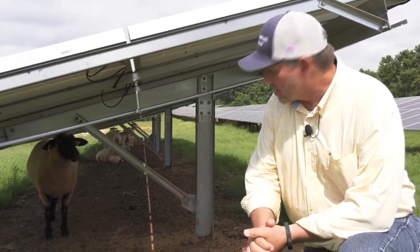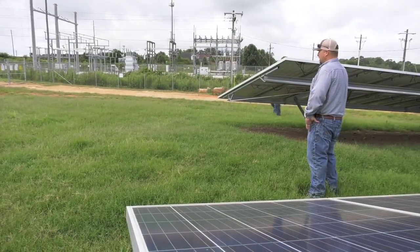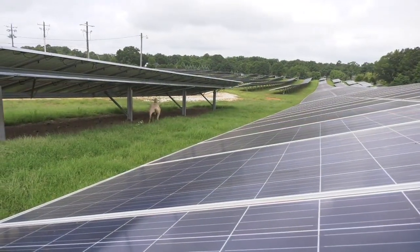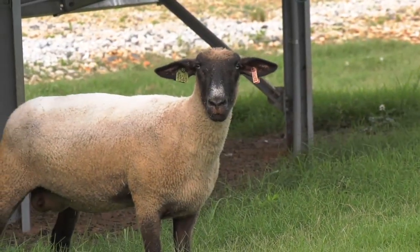This particular sheep here is a retired club lamb — one of the FFA members would show her. So when they get through with their shows, she can come out here and eat grass and live a long and happy life. But most of our sheep are Katahdin, and they're a good breed for this type of facility and in this climate.